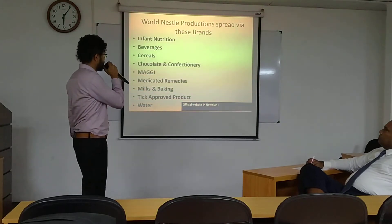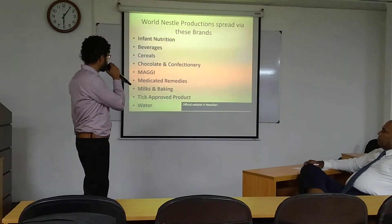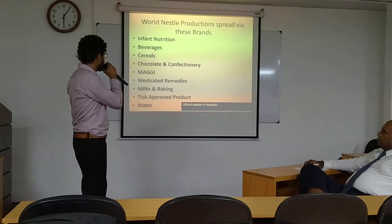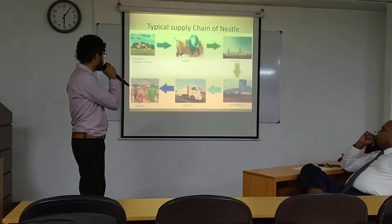There are over 2,000 items. All the items are spread by these brands — in infant nutrition, beverages, cereals, chocolate, confectioneries, and so on.